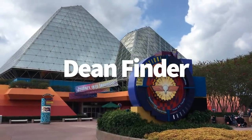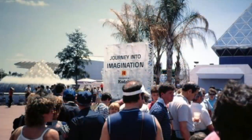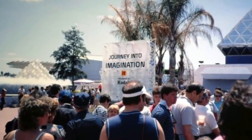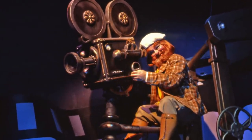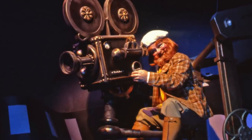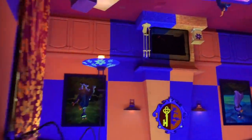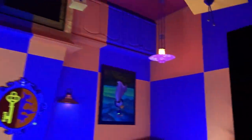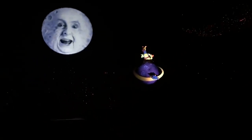We talk a lot on the channel about the original Journey Into Imagination over in Epcot. The original version of the ride featured a character called the Dream Finder. He was cut from the ride when it was renovated, but you'll still find a door inside the Imagination Institute that reads "Dean Finder." There are several other sight gags and wordplay gags in Imagination as well, so even if you don't think it's worth riding, it may be worth going on just once or twice.